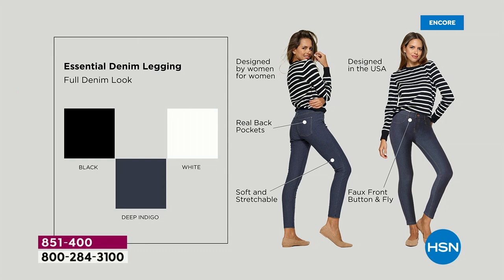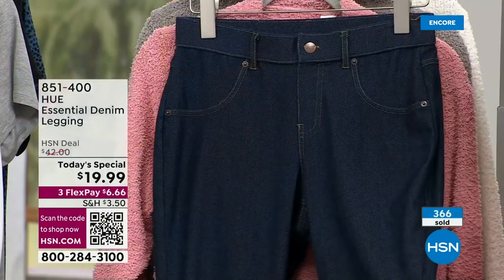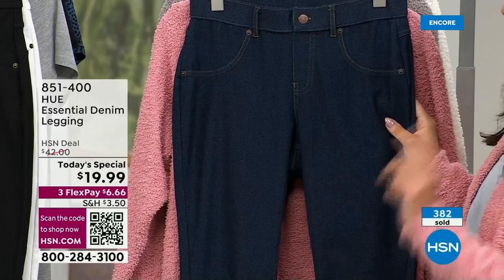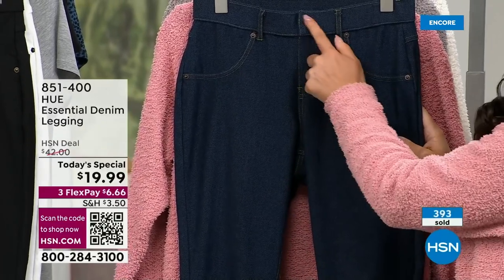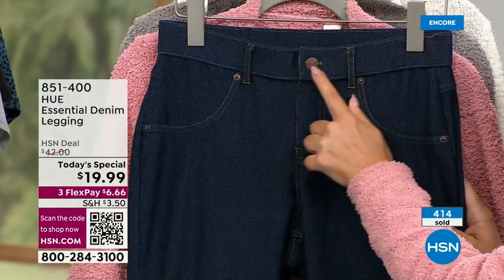Walk us through the details — we've never done a denim legging from Hue. If you did not know this was a legging, you would never guess. This looks like a real jean — it's a great jean dupe. And that comes down to the styling that Hue put into this. You've got a button here, but it's a faux button — this is a faux fly, so this does not come open.